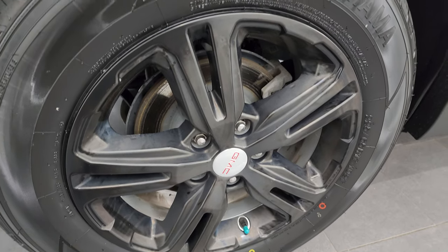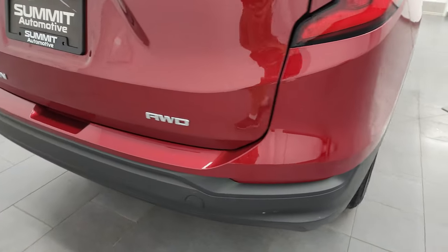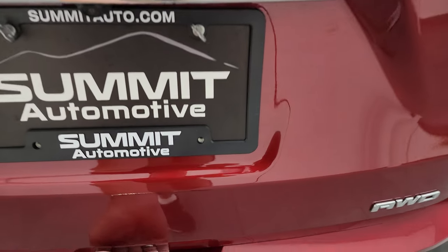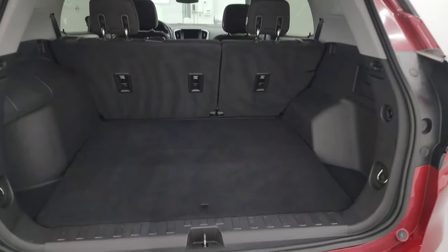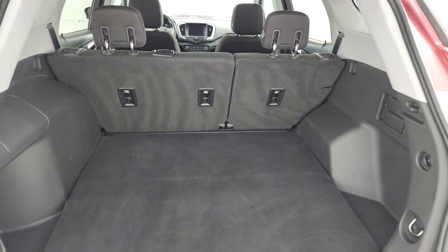The back wheel is in nice shape — no scuffs or scrapes on there. This vehicle has four-wheel disc brakes and you can see those back tires are brand new as well. Coming around to the back of the vehicle, the rear bumper is in great shape — didn't see any dents, scuffs, or scrapes. The rear gate is in excellent condition. This is a manual liftgate and the shocks are doing a nice job holding it up. The back storage area is in very nice clean condition, with a storage area underneath and the spare tire in there as well. Those rear seats do fold down for extra storage.